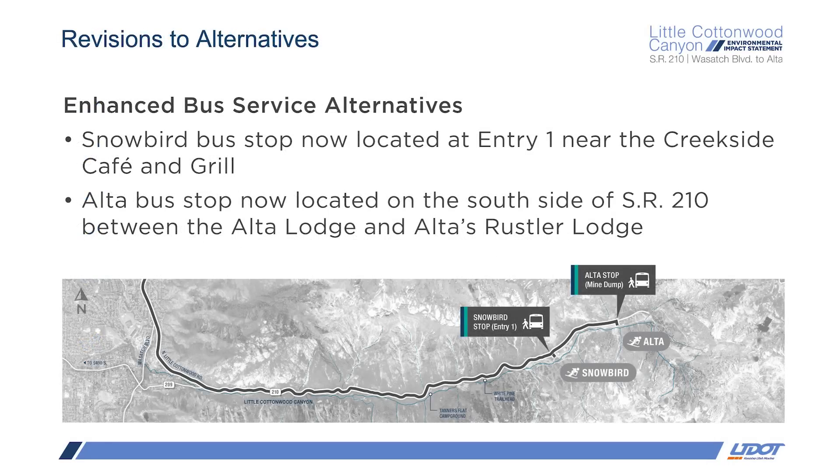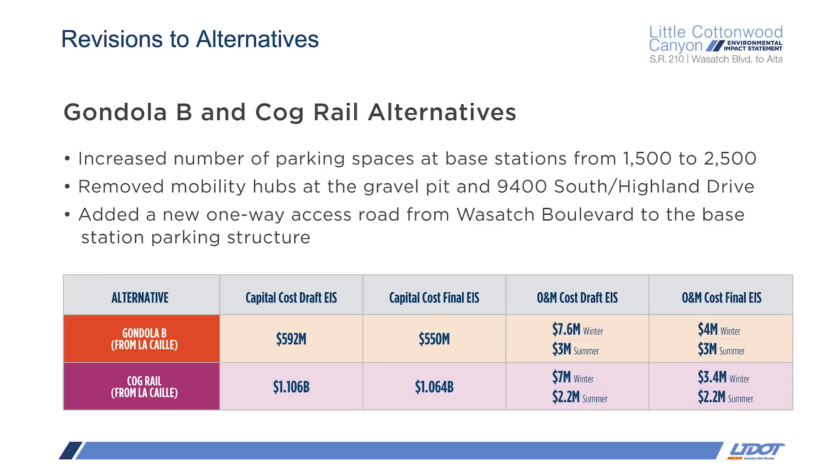Let's talk about what changed in the final EIS. The main revision to the two bus alternatives was relocation of the bus stops at the resorts. The bus stops are now located at Snowbird Entry 1 and just east of the Rustler Lodge for Alta-bound passengers. These bus stops would include lockers, restrooms, and areas for people to get ready, but also wait for a bus to go down the canyon at the end of the day.